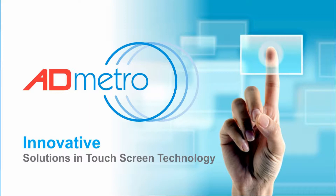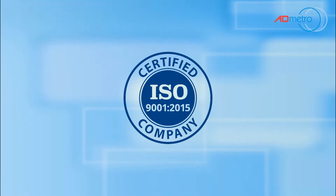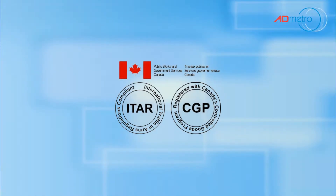ADMetro — providing innovative solutions in touchscreen technology for over 25 years. ADMetro is an ISO 9001-2015 certified company. For the defense industry, ADMetro is also certified under the Canadian Controlled Goods Program and is ITAR compliant.